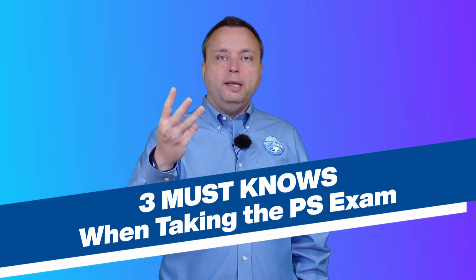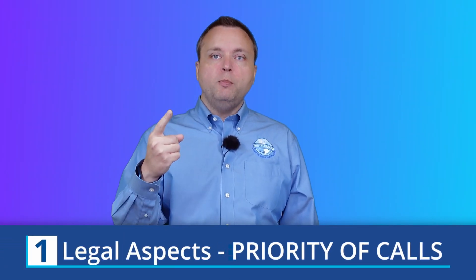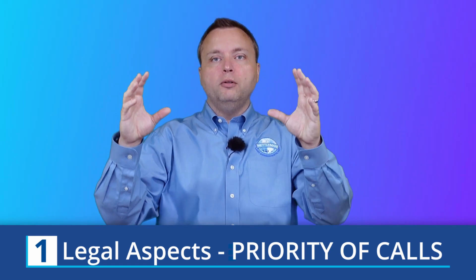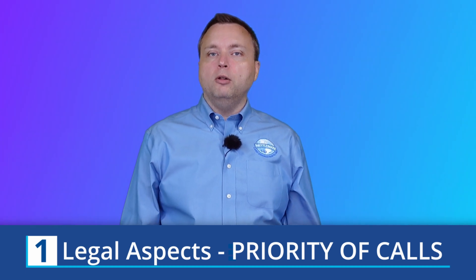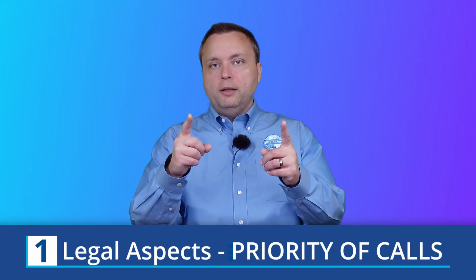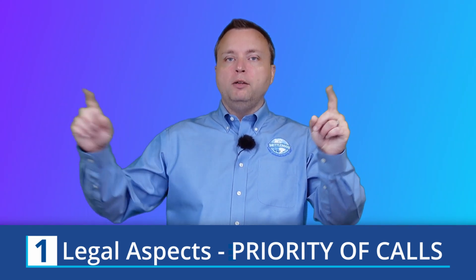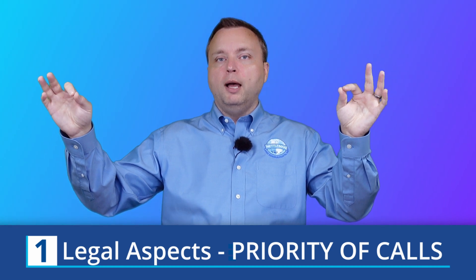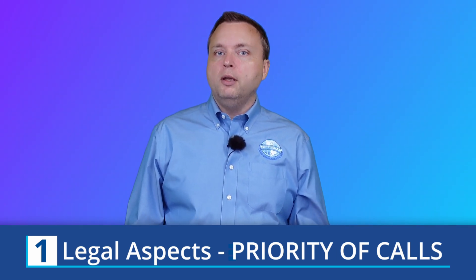I promised you three must-know topics, so let's go through them. Number one is the priority of calls. You should expect to get a simple question about the proper hierarchy: natural, artificial, bearing, distance, area. You will also get priority of calls questions clothed in practical situations — for example, you are John Smith, professional land surveyor, surveying Blackacre. You run a distance of 100 feet but find a monument a foot farther down the line. Do you hold the 100 feet or hold the two-monument line? So there are practical scenarios as well as simple lists.